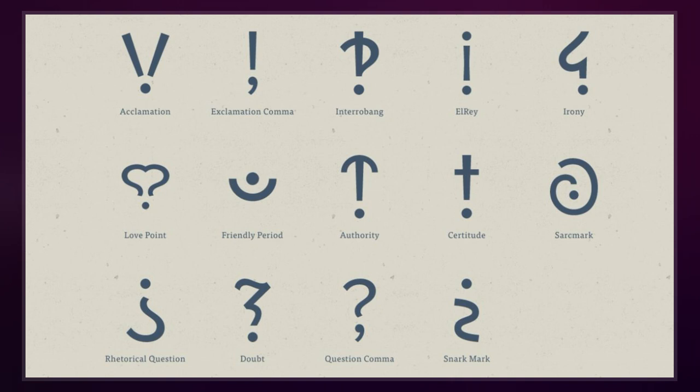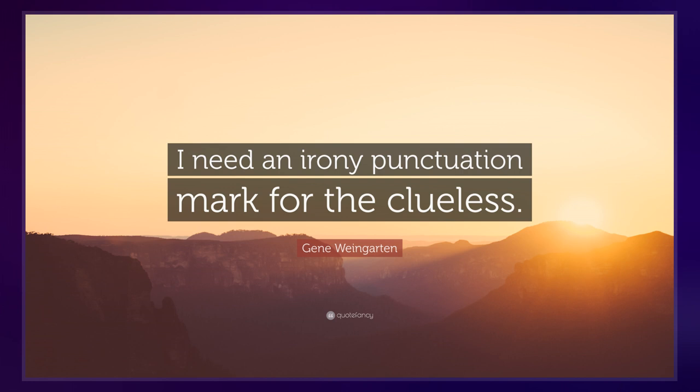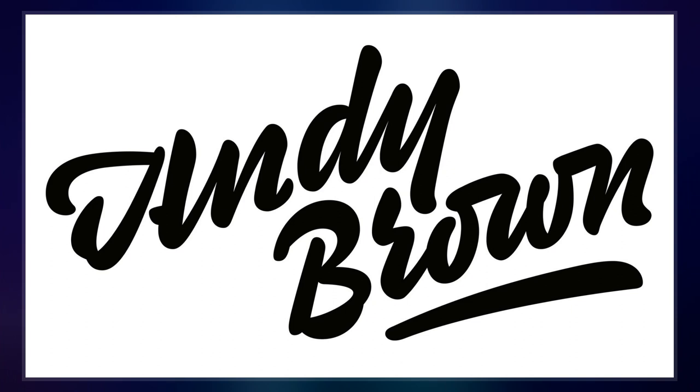Another character approximating it is the Arabic question mark, U+061F. The modern question mark is descended from the punctus interrogativus, but unlike the modern question mark, the punctus interrogativus may be contrasted with the punctus percontativus — the former marking questions that require an answer, while the latter marks rhetorical questions.